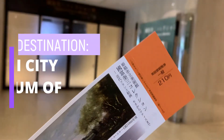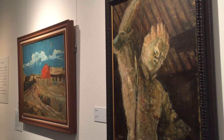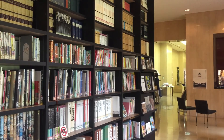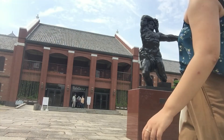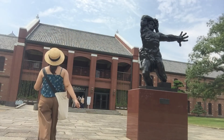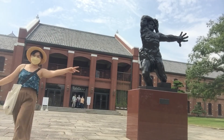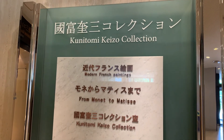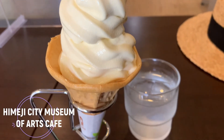Number four: Himeji City Museum of Arts. If you're the type of person who's fascinated with paintings, exhibits, museums, art, and even books, then this place is definitely for you. The Himeji City Museum of Arts has different exhibits depending on the season, and there are different artists that feature their work inside. When I went to Himeji during the summer, there was a modern French painting exhibit inside the museum. Insider tip: they also have a cafe on the first floor.